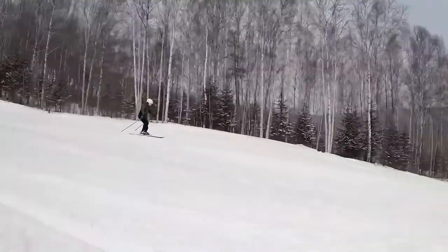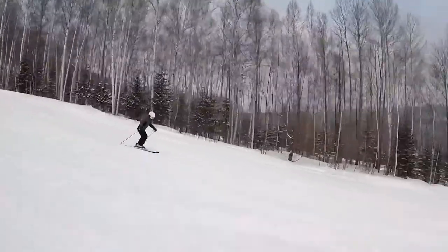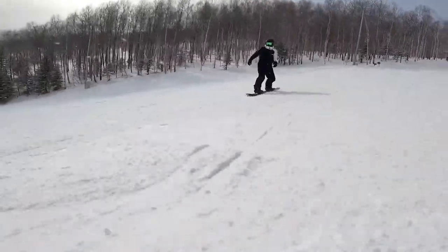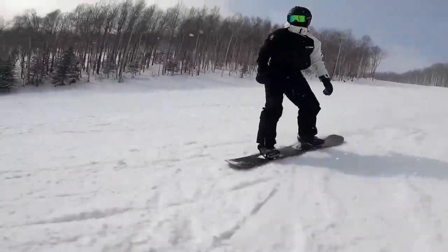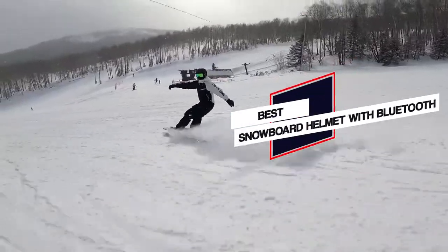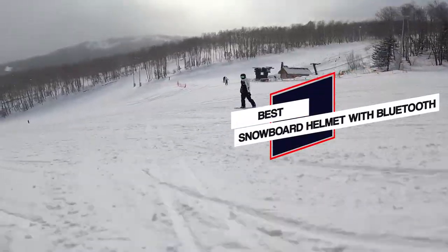Those who are new to snow sports, or even experienced snowboarders and skiers, might find it challenging to choose the best snowboard helmets with Bluetooth speakers. To help you find the best product, we have created this video of the top 5 best snowboard helmets with Bluetooth.